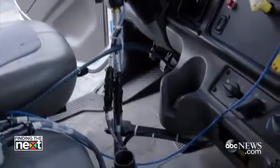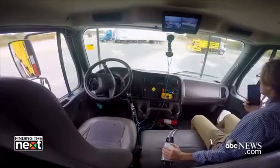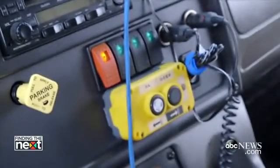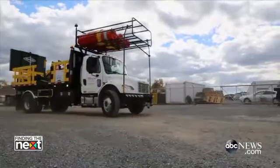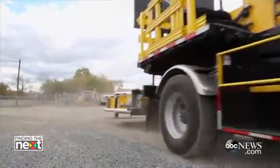The computer tells the actuators, for example, how much to turn the steering wheel — left or right — how much to engage the brake or the accelerator. Then you have sensor inputs from obstacle avoidance, GPS sensors, and video that are used for automating the vehicle and giving it autonomous capability.